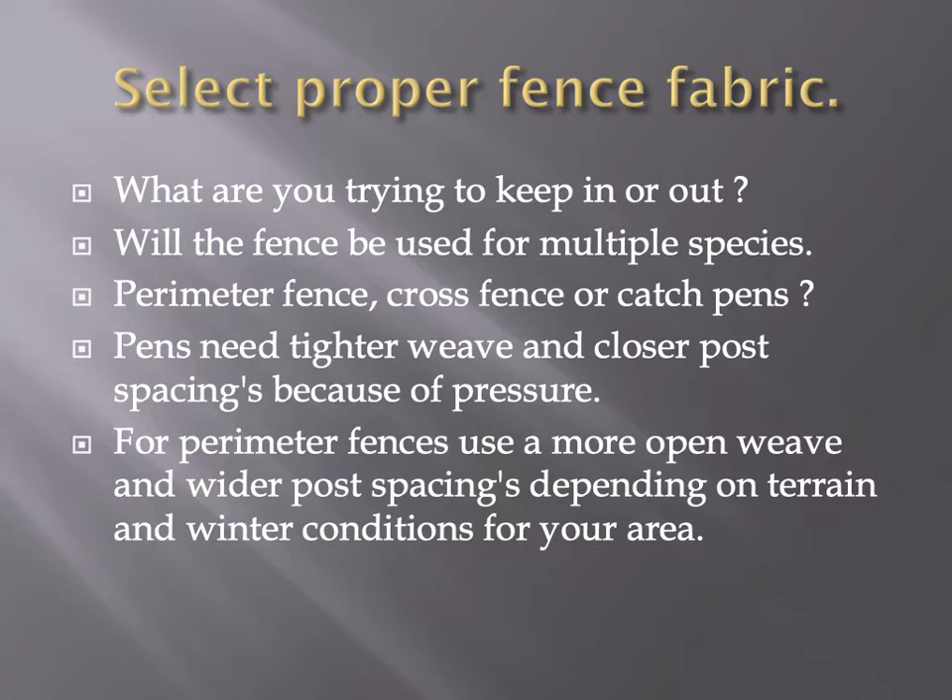If you go to a catch pen, weaning pen, or high-pressure area, you could go back to a 6-inch stay or even a 3-inch stay. The more wire you have in it, the stronger the fence is to take impact. If you've got a little lot to wean some calves in, I would recommend a 6-inch stay. For sheep and goat operations, we make a 4-inch stay so they can't get their head in it. In a weaning pen or sorting pen, you may want to move posts back to 10-foot and use a closer stay fence to hold the pressure better.